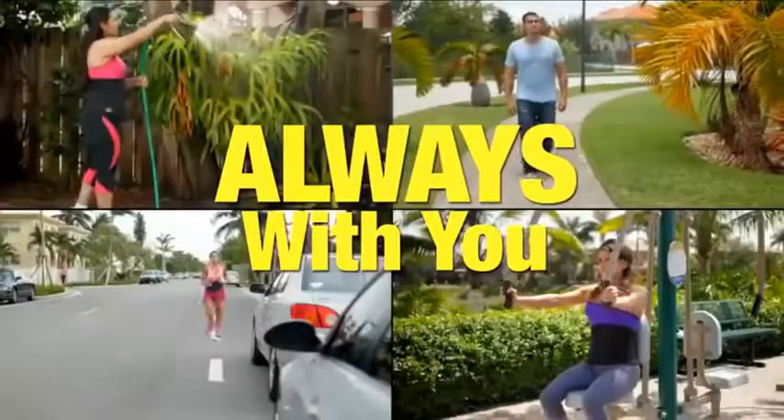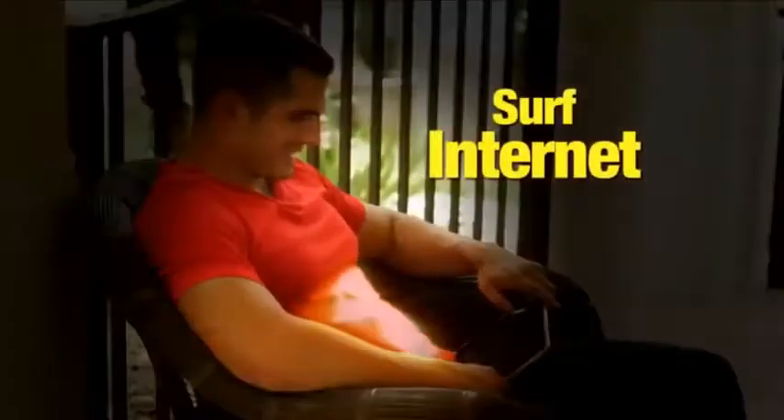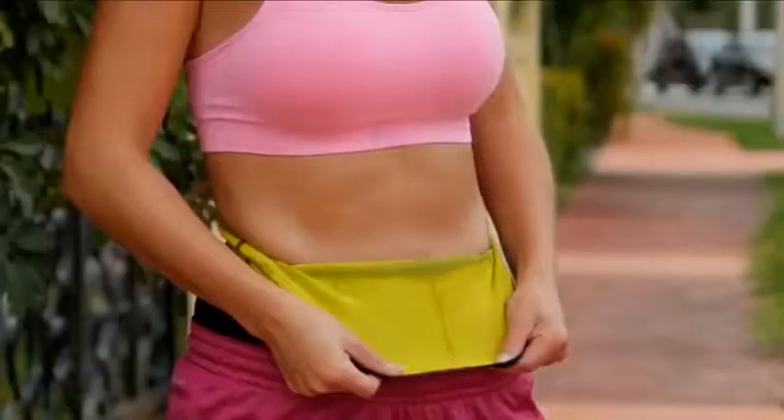It's your own personal sauna that's always with you while you work, study, walk, run, or surf the internet. The most comfortable garment you can imagine to achieve the results that you can't imagine.